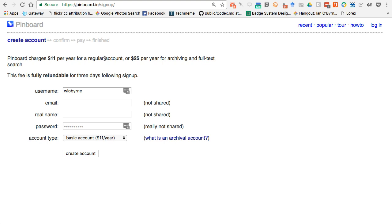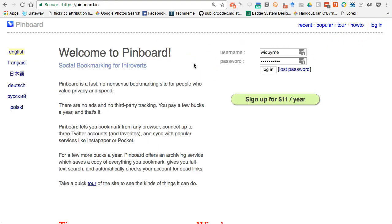As more people join Pinboard, the cost per account goes up — it started lower and is now at $11, and it will gradually increase as more people join. You can also pay $25 a year, which is what I do, for an archival account. The archival account saves the contents at those links for you, so if a website goes down or changes you can go back to your saved copy. I honestly haven't used it much yet, but I feel better having it — similar to why I used Evernote in the past.